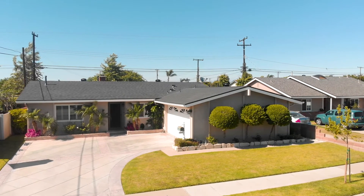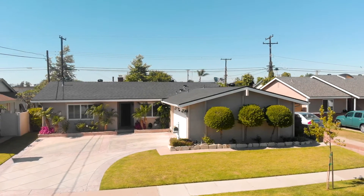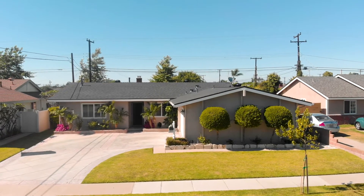Come see the exquisite attention to detail at 6615 Acacia today.